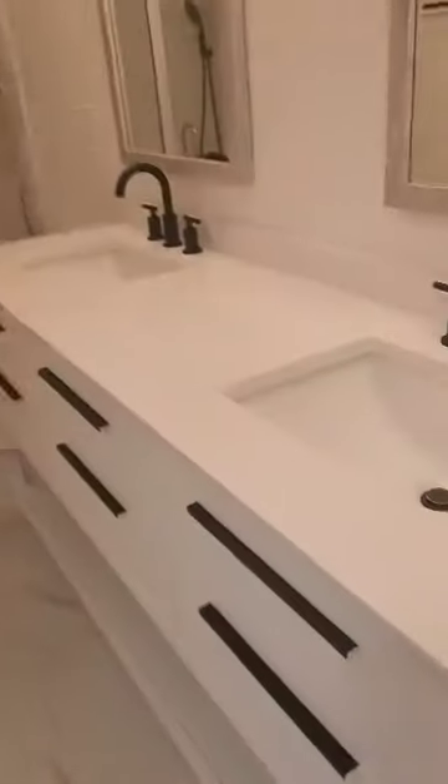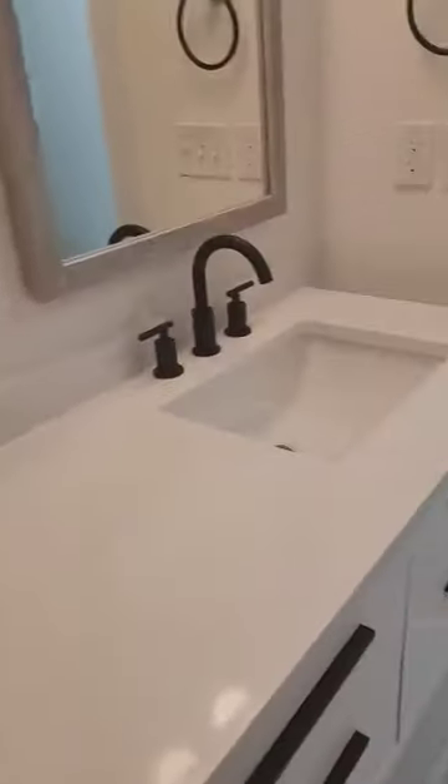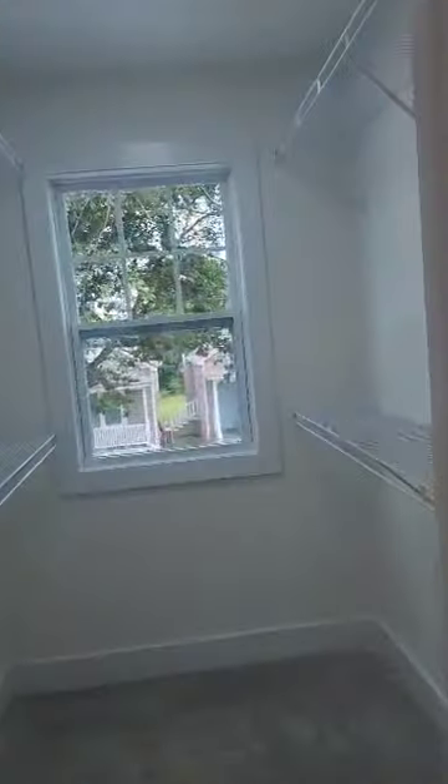Over here is the master. All the other bedrooms are on the other side of the upstairs. Here is the master bathroom — dual sinks. It has a rain shower as well as a handheld shower.